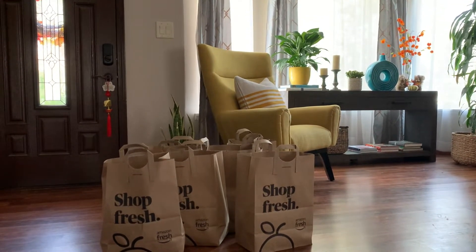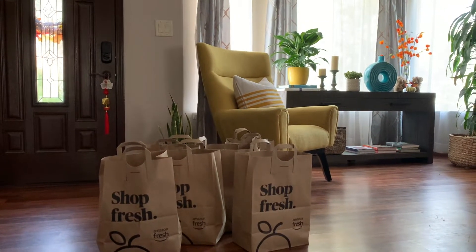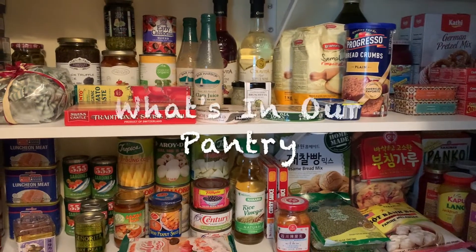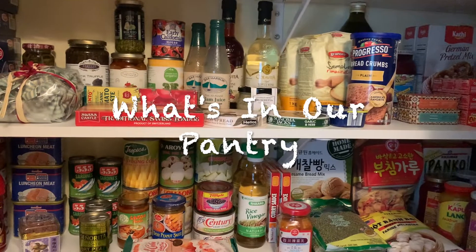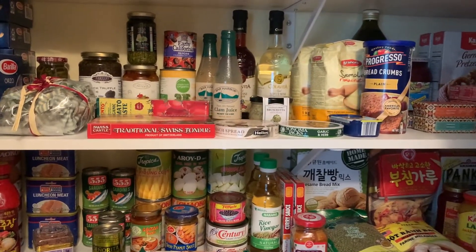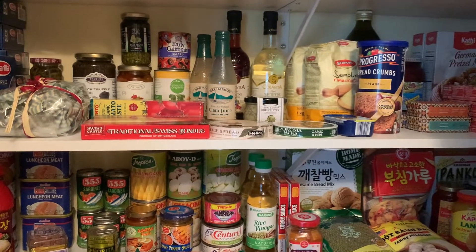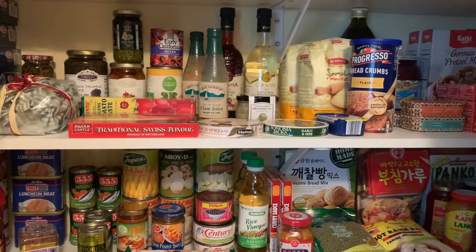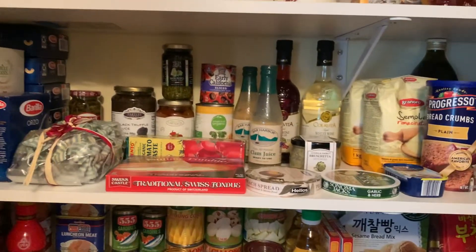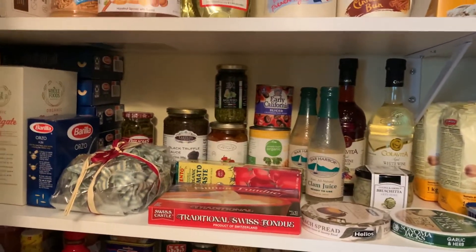Our groceries are here — these are our groceries for the week from Amazon Fresh. There's not much going on in the garden at the moment; we're still in between seasons, removing some leftover summer crops and planting some winter vegetables. Since it's grocery day, I thought of showing what's in our pantry.